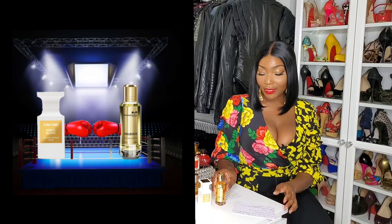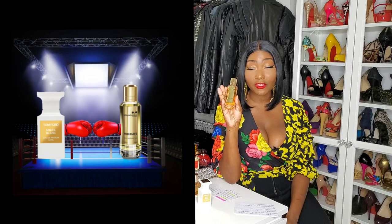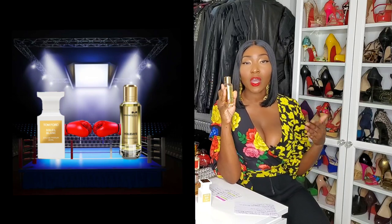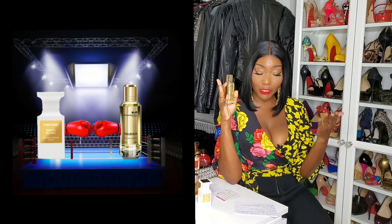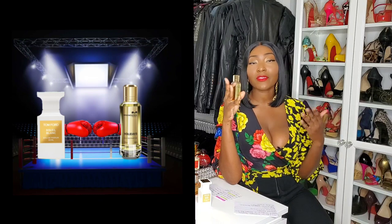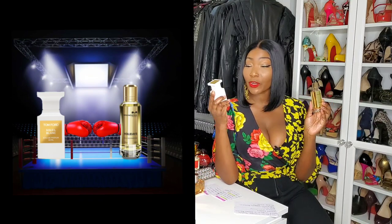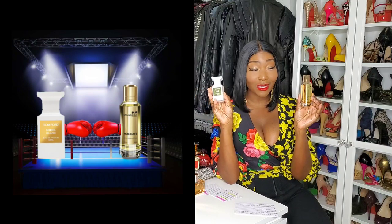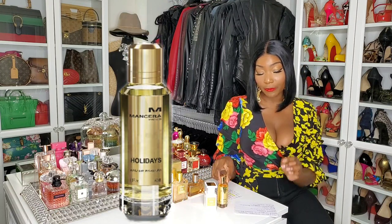Let's start with Mancera. The retail price of this fragrance — this is a 60 ml bottle and it retails for $95. That's a great retail price; you get a lot of value for your money. Now the Tom Ford is a 50 ml and retails for $250. As you can see, this round was won by Mancera because you're getting much more value for your money.